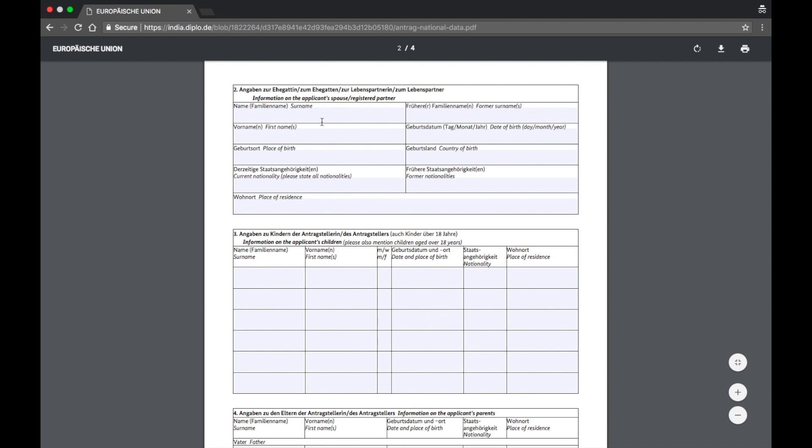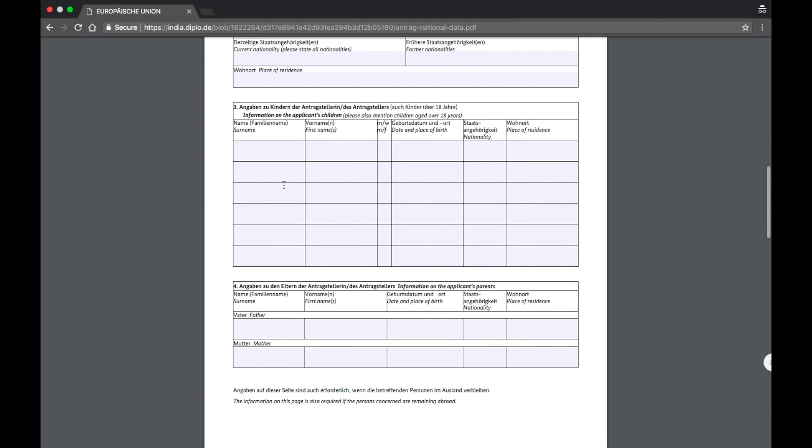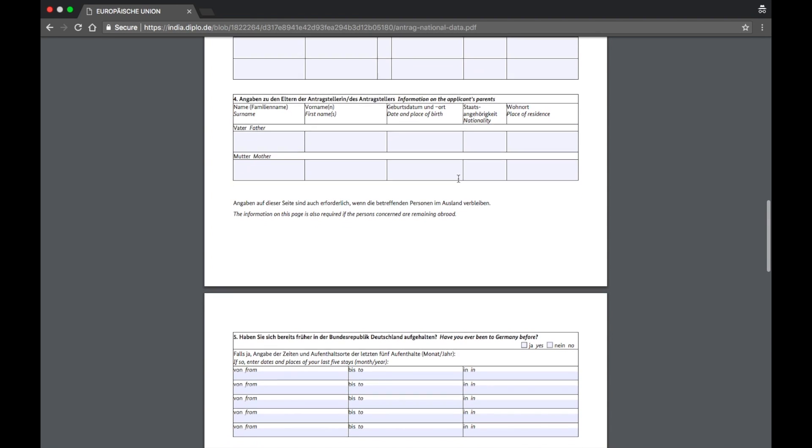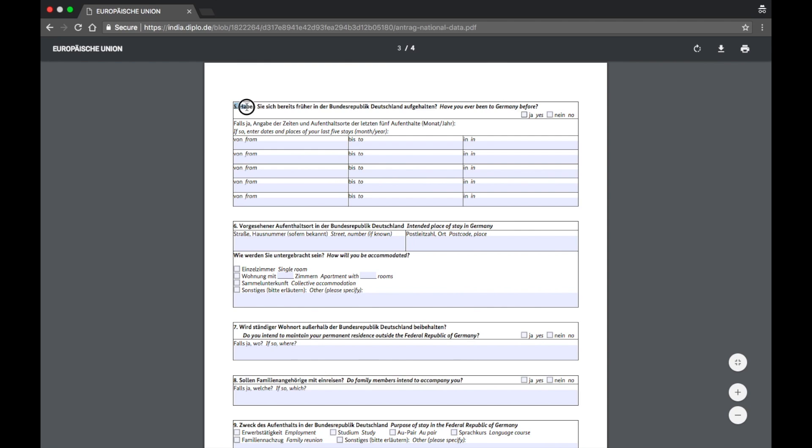Section two is information on the applicant's spouse or registered partner. If you have a partner, fill in surname, first name, place of birth, country of birth, date of birth, and former surname. Section three asks about the applicant's children — surname, first name, gender, date and place of birth, nationality, and place of residence. Section four asks for the applicant's parents — father's name, mother's name, first names, date and place of birth, nationality, and place of residence.